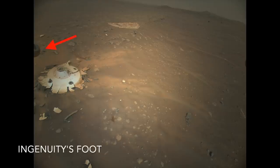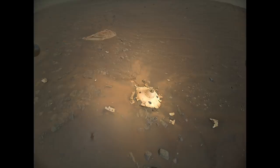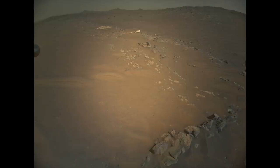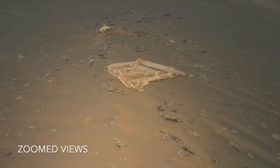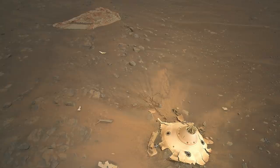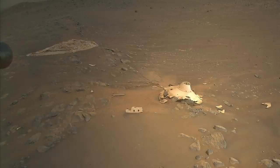Ingenuity flew at 8 meters, or about 26 feet in altitude. The objective was to provide images that might be useful to engineers planning the Mars Sample Return mission, but for the rest of us, these images clearly show one of the realities of landing on Mars.